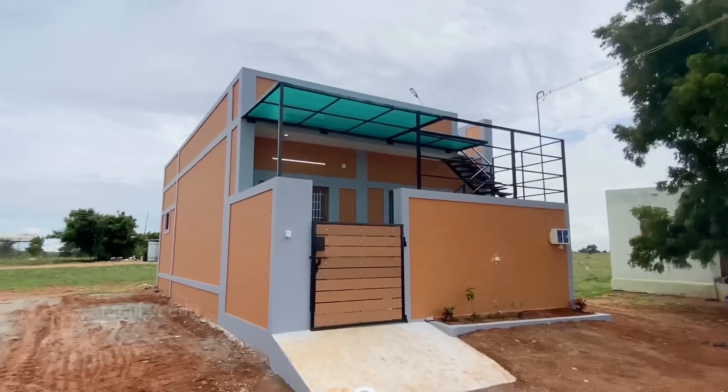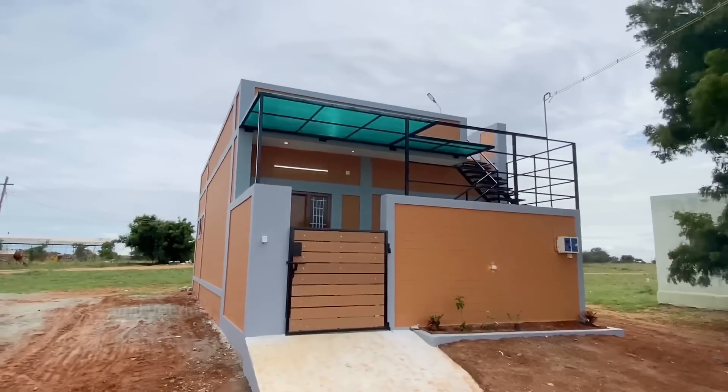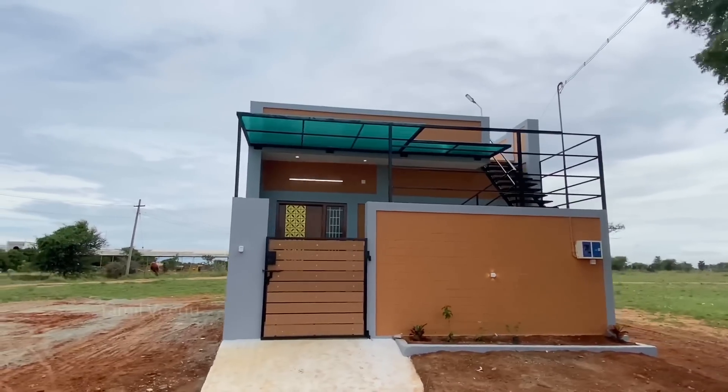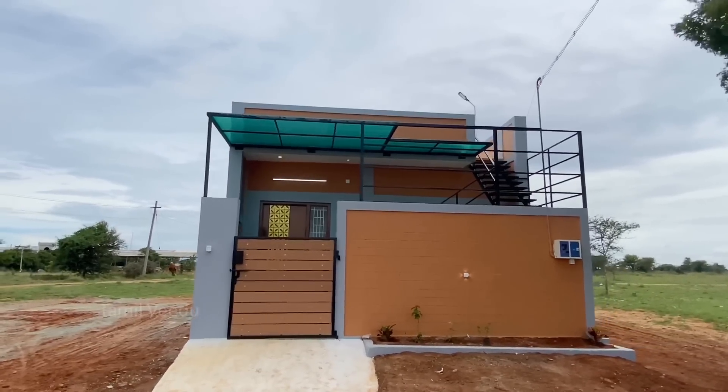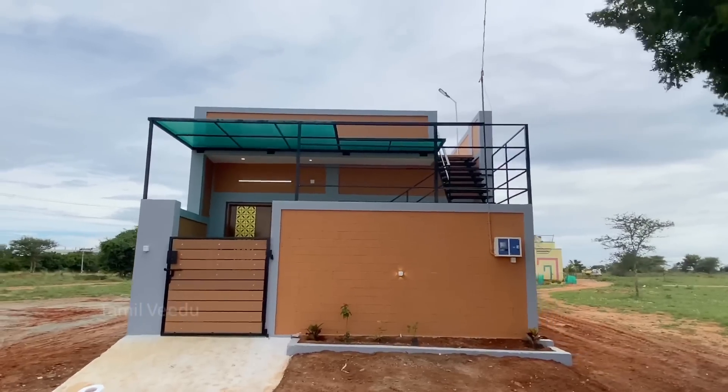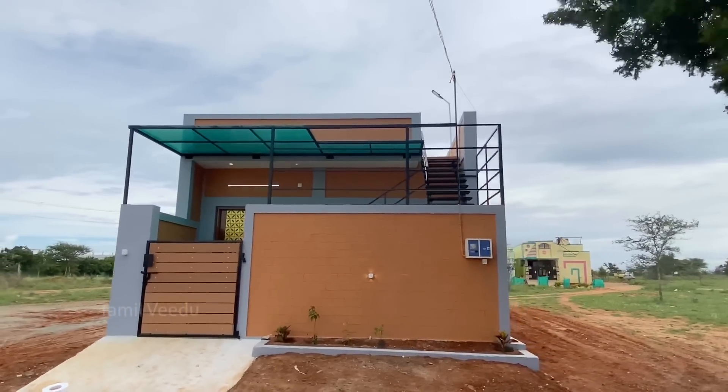This is the 10th site. The building is 800 square feet. The ground floor construction is done here.